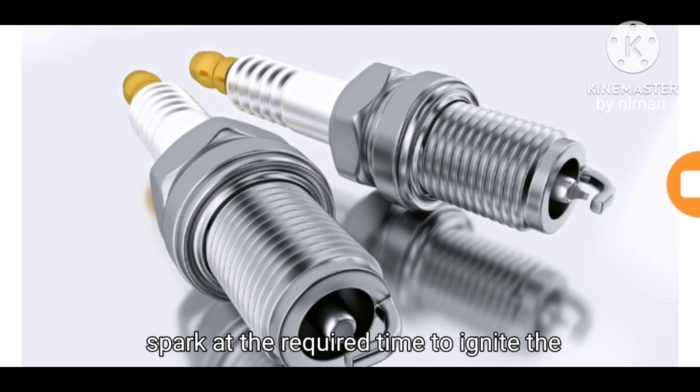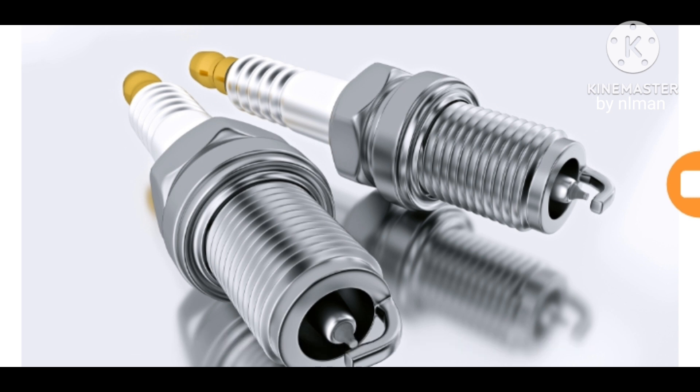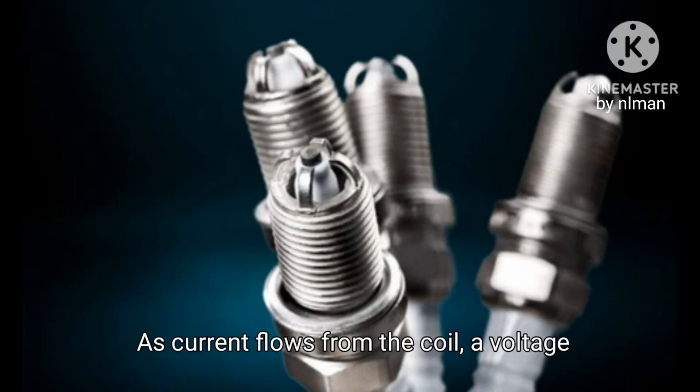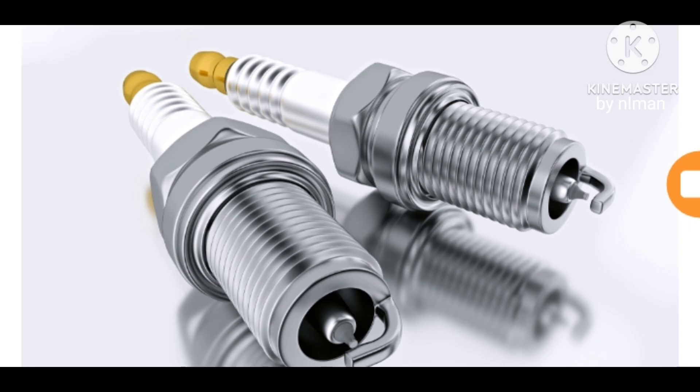The plug is connected to the high voltage generated by an ignition coil or magneto. As current flows from the coil, a voltage develops between the central and side electrodes.